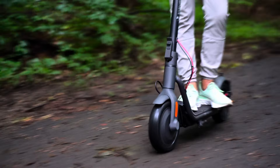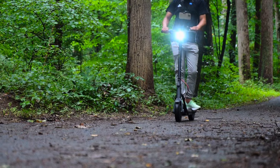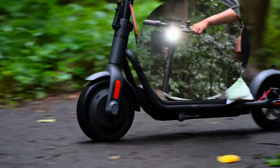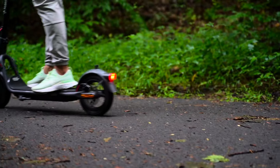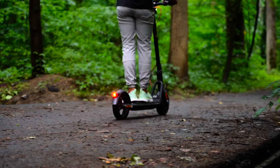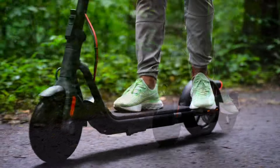The scooter comes with front and rear 10-inch pneumatic tires that can easily tackle different road conditions. It has good obstacle-surpassing ability, making it easy to pass speed bumps. The effective climbing ability reaches 20%, and with the IP55 waterproof design, you can enjoy a faster and smoother ride experience under any weather conditions.